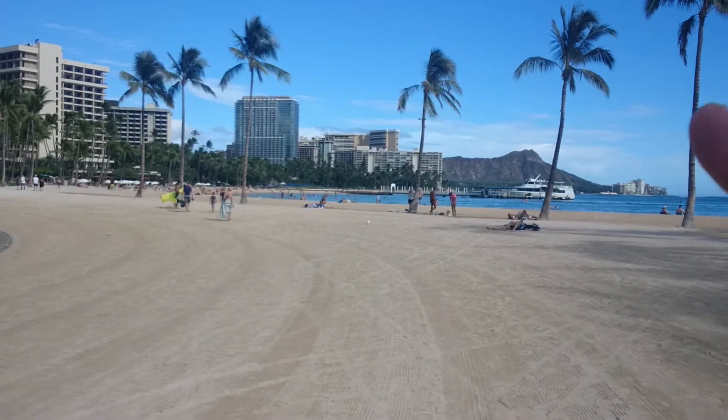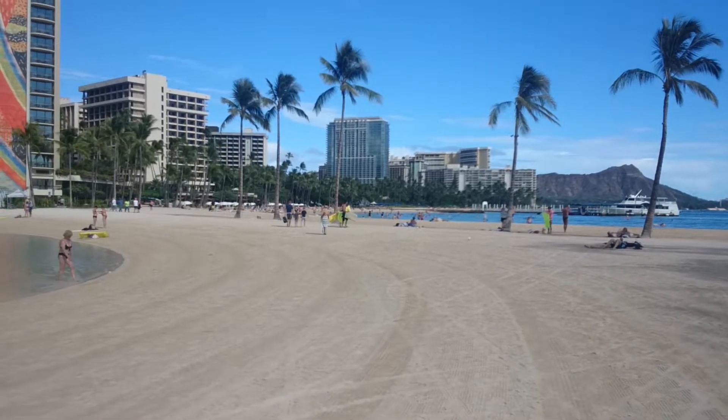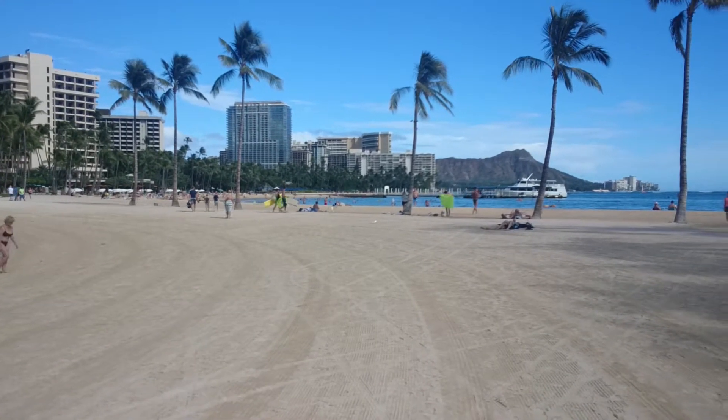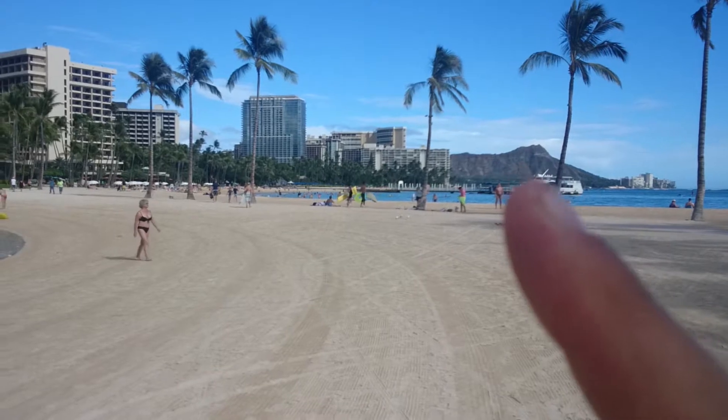You can walk down there. I walked through there and came back here. Back there, that's Diamond Head — right there. It's Diamond Head.